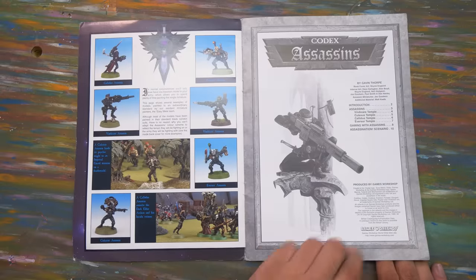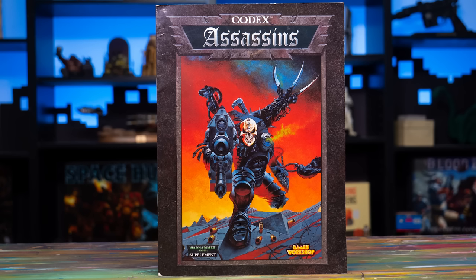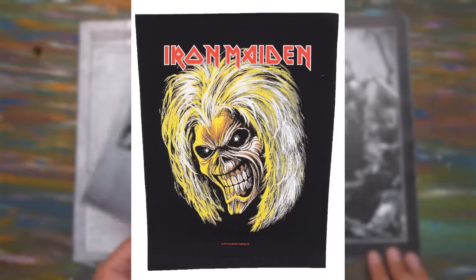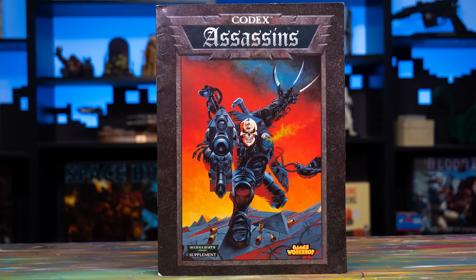This wonderfully retro 3rd edition 40k codex comes in at a whopping 10 pages, with a wonderfully over the top cover by the artist Wayne England. And is it safe to say that this cover is paying homage to Iron Maiden's Eddie character? The similarities to the single cover for The Trooper is uncanny. If a cover like this was published today, I wonder what people would think of it. Would it knock people's socks off or just leave them confused?